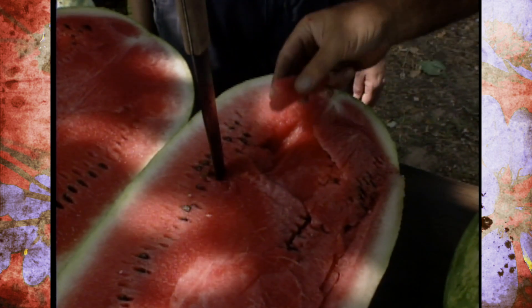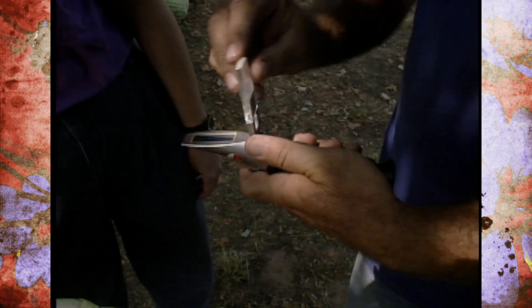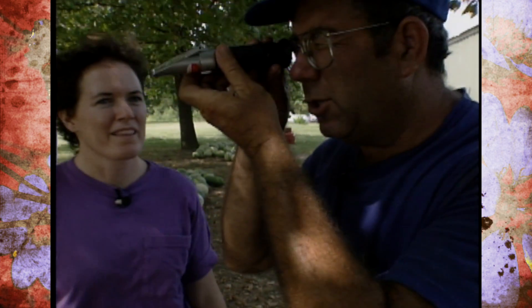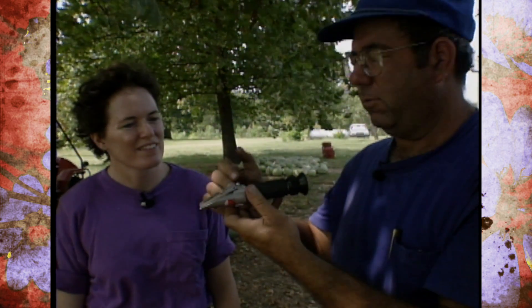How sweet it is as determined by the refractometer. So you dribble a little juice on there? We place the juice on the surface of this instrument. It technically reads soluble solids rather than just sugar, but the line in here from the light is reflected and reads higher as the melon is sweeter. We sample a number of melons from each variety and have this in addition to the ratings.